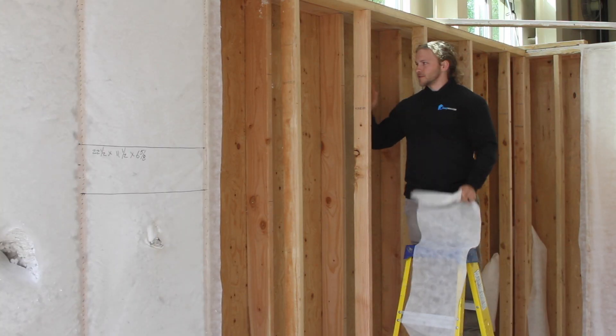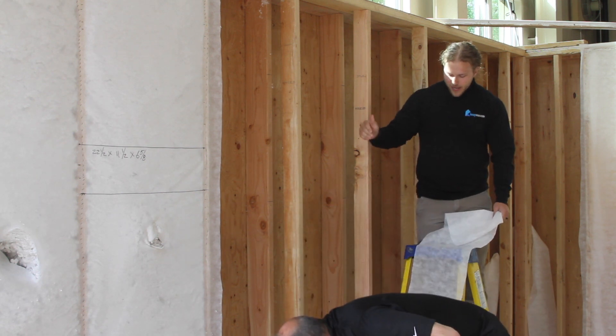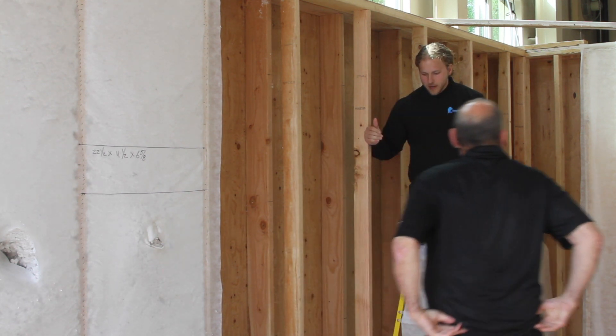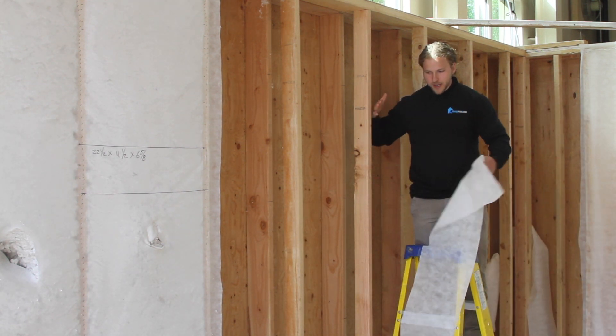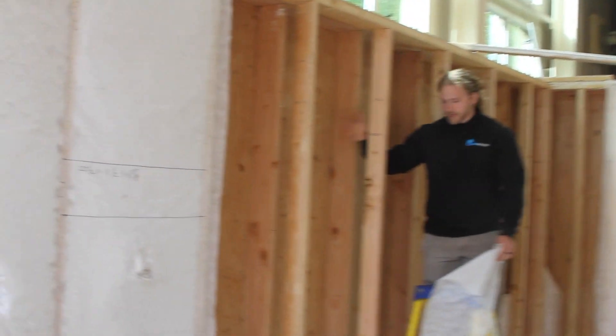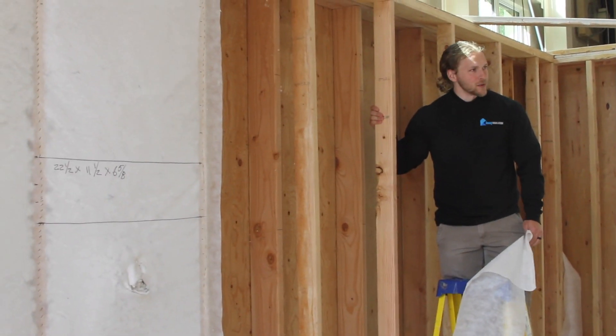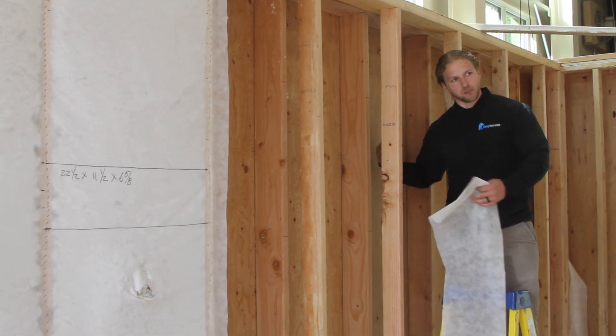We're just going to hang a piece of fabric up between these as a baffle so we have a defined area that we can blow. Otherwise, if we try to blow this whole wall, a bunch of material is going to come out between the studs and it will be really hard to get the density that we want. It will be hard to pack in because it's all blowing out as well.